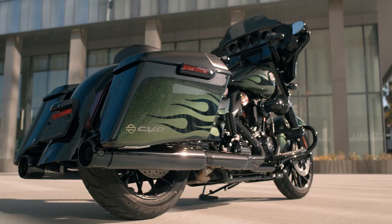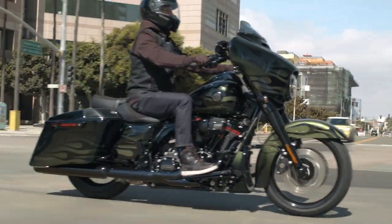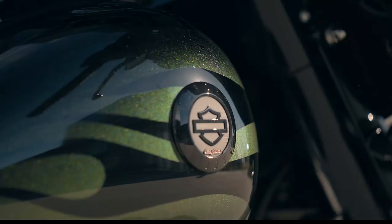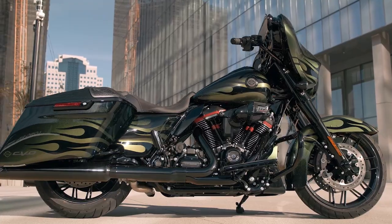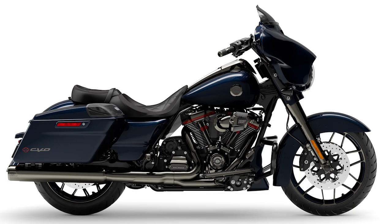For the CVO Street Glide in 2022, there are three new paint options: Hytale Yellow Pearl Black Hole with lightning silver two-tone and bright chrome finishes; Envious Green with black hole fade, a flame pattern, and gloss black finishes; and Blue Steel Solid Color with scorched chrome finishes.